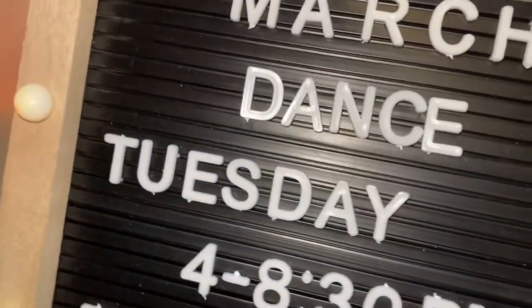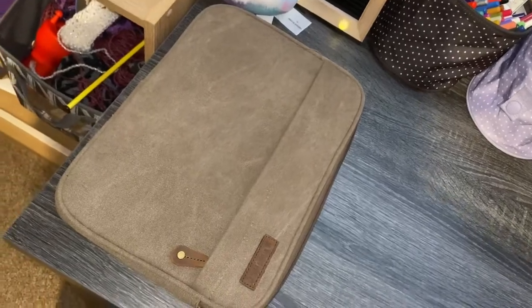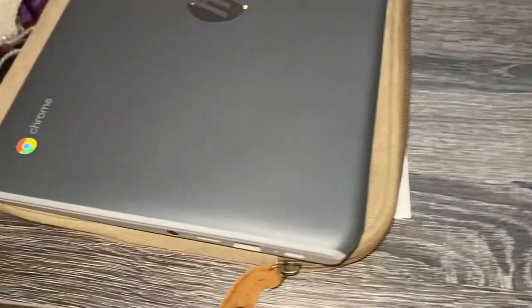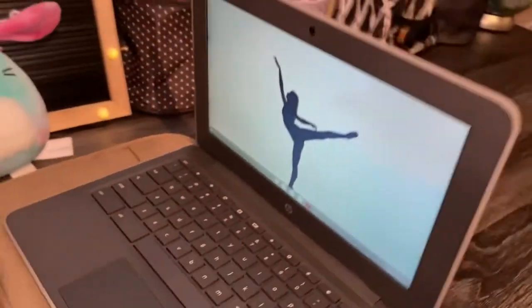Behind my Squishmallow bunny we have this LED letter board that still says March — it's the end of April, whoops! Anyway, it says what days and times I have dance. Note to self: fix March to April. Here we have my beautiful Chromebook case where I keep my HP Chromebook and its charger in the front pocket. I use this to do a bunch of schoolwork and sometimes stuff for YouTube too. Here is my Chromebook — it's just black and gray, really simple and matte. My background is a dancer in arabesque on the beach in pointe shoes. It is really pretty, I love it.